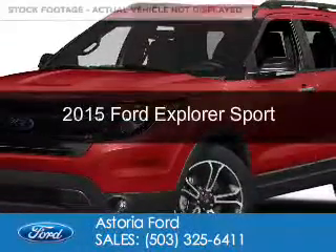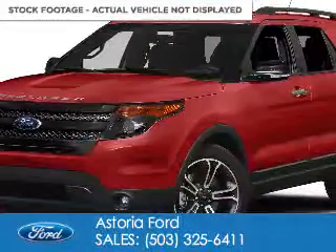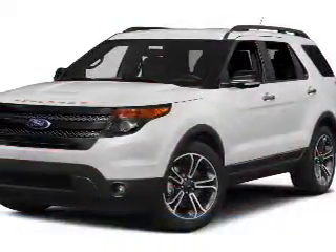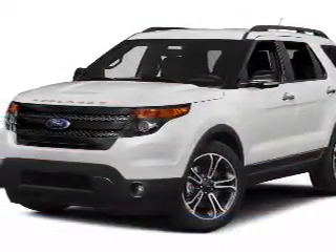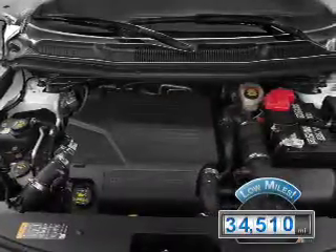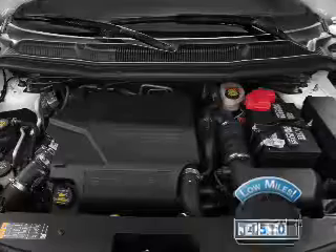This is a used 2015 Ford Explorer. It's powered by four-wheel drive, a 3.5-liter six-cylinder engine, and a six-speed automatic transmission. With fewer than 35,000 miles, this vehicle has a long road ahead.